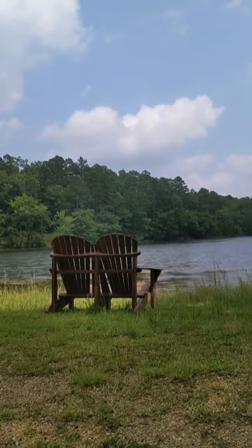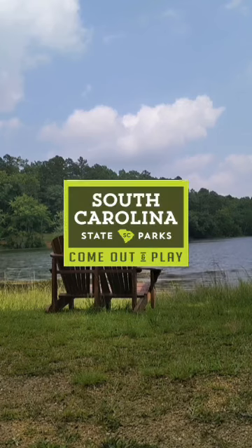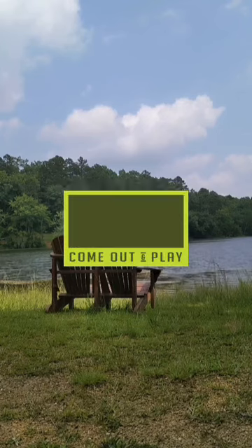We hope you enjoy Oconee State Park and all of our South Carolina state parks. Come out and play!